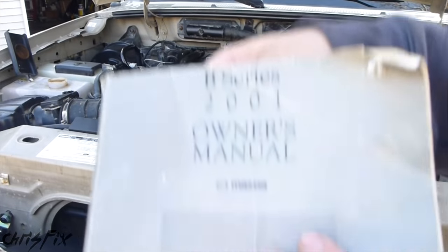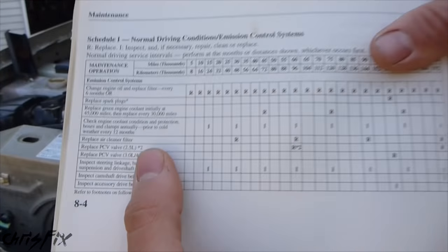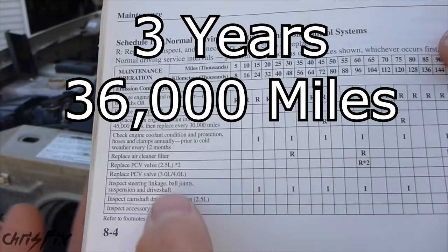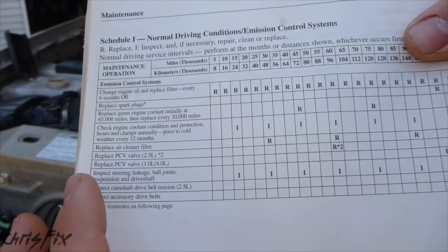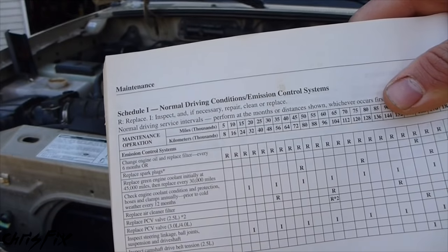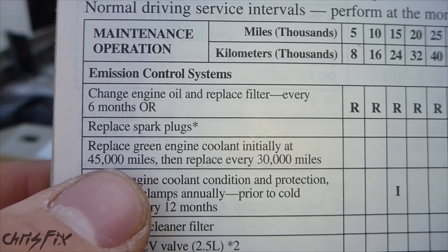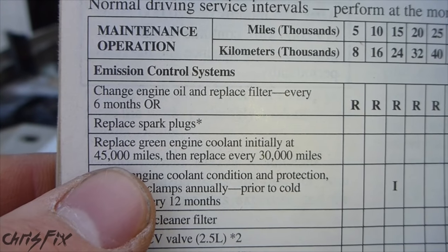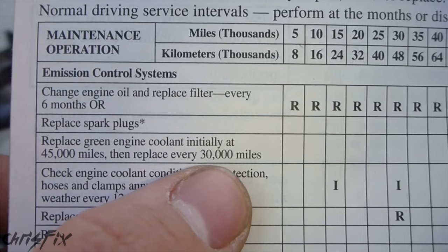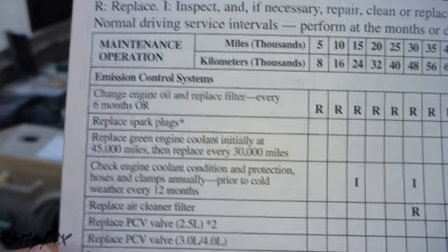Also don't forget — check your owner's manual to see when your coolant should be changed in your car. Typically coolant lasts 3 years or 36,000 miles, and some coolants last up to 5 years and 150,000 miles. It's always good to do these tests once a year to give you an idea of how your coolant is doing. In my owner's manual it says to replace the green engine coolant for the first time at 45,000 miles and then every 30,000 miles after that.